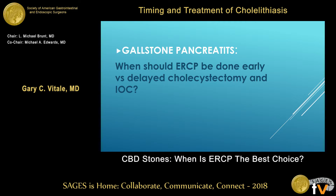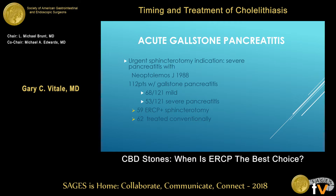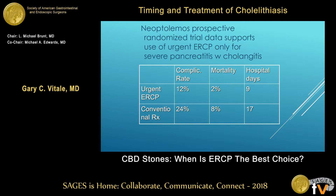Gallstone pancreatitis has very specific parameters where we can help patients. Dating back to 1988, there are four or five prospective randomized trials with 112 patients. It turns out that if patients with severe pancreatitis are randomized to ERCP with sphincterotomy versus conventional treatment, there's decreased mortality, decreased complication rate, and shorter hospital days with urgent ERCP. This is the one scenario where ERCP should be done: severe pancreatitis with cholangitis.